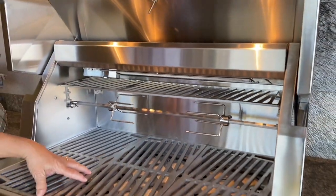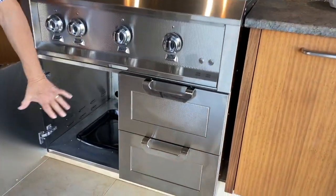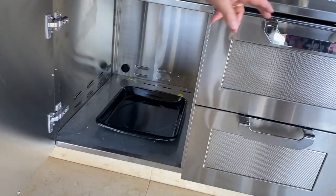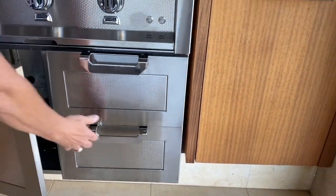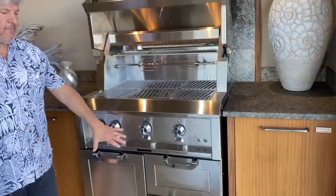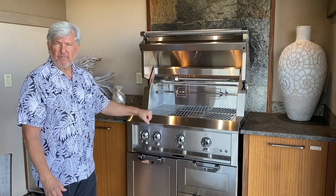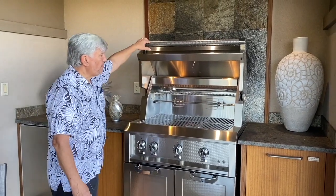Stainless steel grates — really indestructible. What's cool is you've got this big cabinet down underneath and two drawers for storing stuff, unlike the original Wolf grills that were here in Ho'ole, which were just big open boxes with a hole in the bottom for a barbecue LP tank.